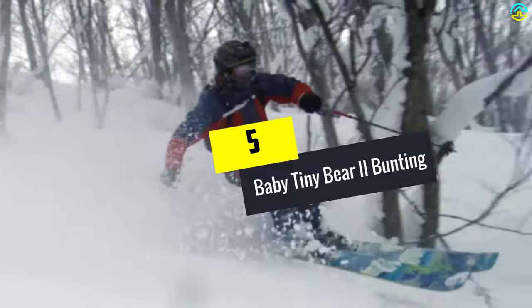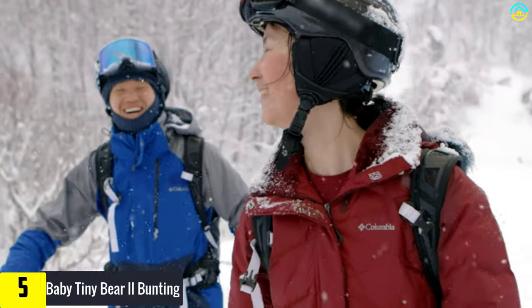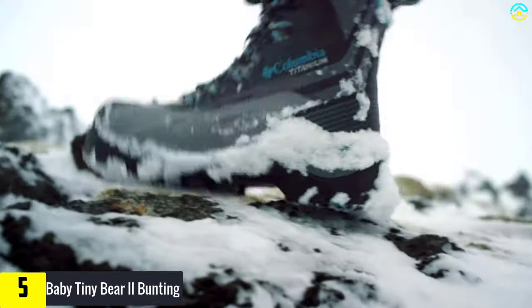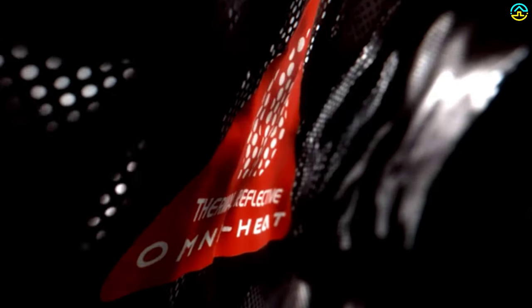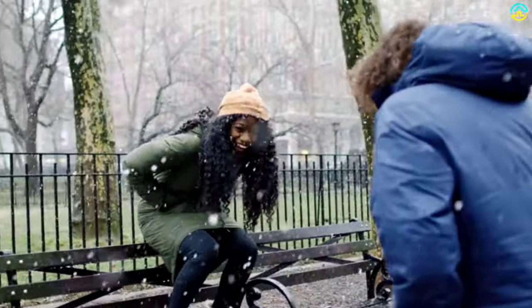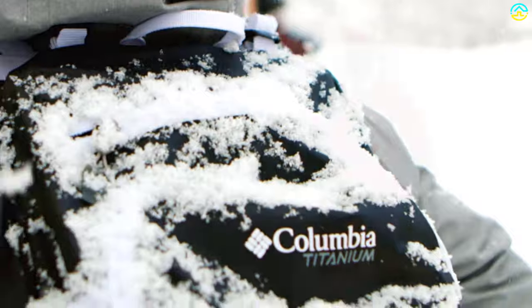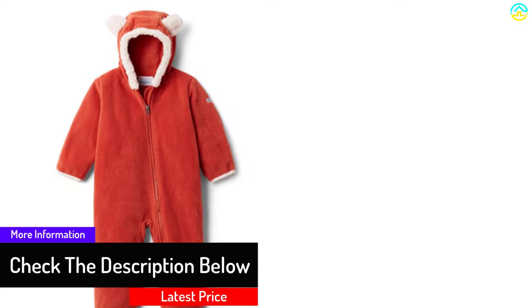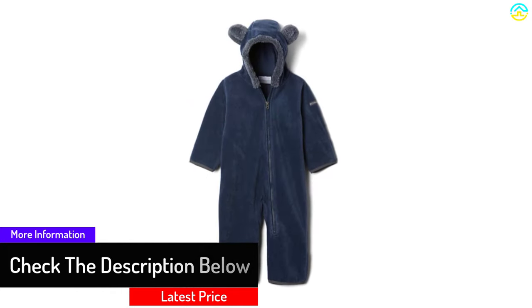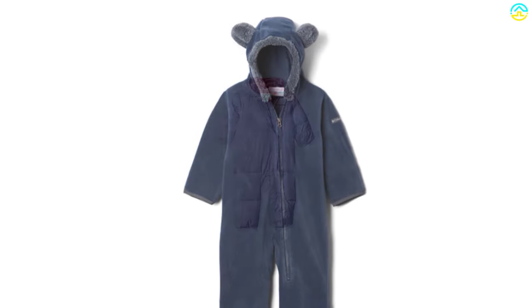Starting at number 5, we have the Columbia Baby Tiny Bear 2 Bunting. Babies are already too cute — I did not even know it was possible to make them look any more adorable, until I bumped into the Columbia Baby Tiny Bear 2 snowsuit, one of the best baby snowsuits I can recommend. The snowsuit was warm enough to keep my baby from getting a cold, yet not too heavy to overwhelm her. It also gave me the easiest time whenever I changed her diaper, thanks to a front zipper. The ears made her look so adorable.